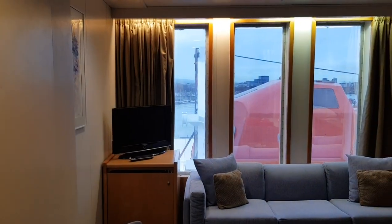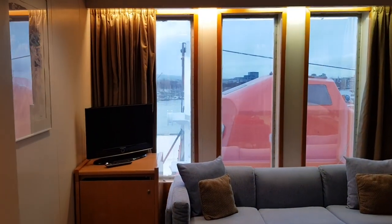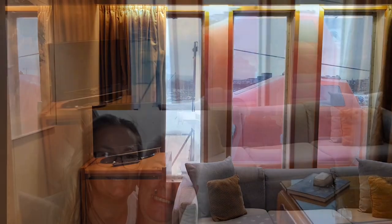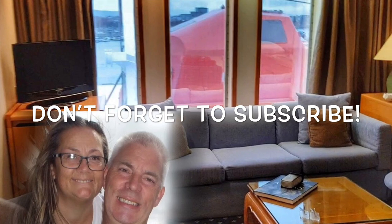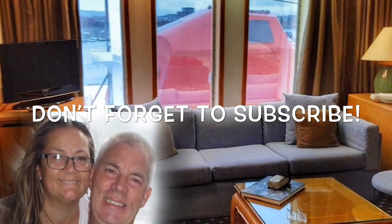So that's cabin 806 on the Navigator Deck. Don't forget to ring that bell for more video updates from Paul and Carol Loves to Travel. Thanks for watching and don't forget to subscribe.